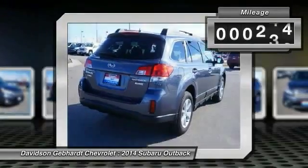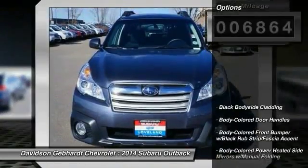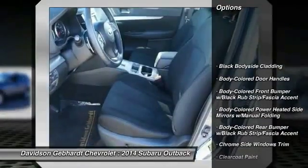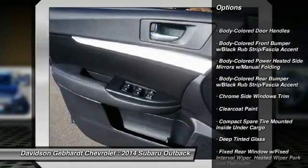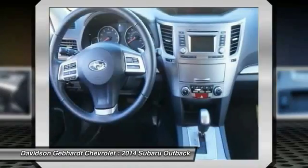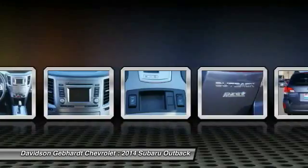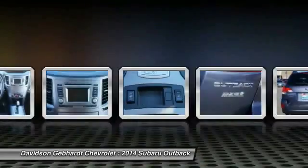This vehicle has less than 7,000 miles. Here are some of this vehicle's great options: all-wheel drive, fog lights, outside temperature gauge, day-night rearview mirror, perimeter alarm, tinted glass, engine immobilizer, body color door handles, roof rack, and low tire pressure warning. Come take a test drive today.